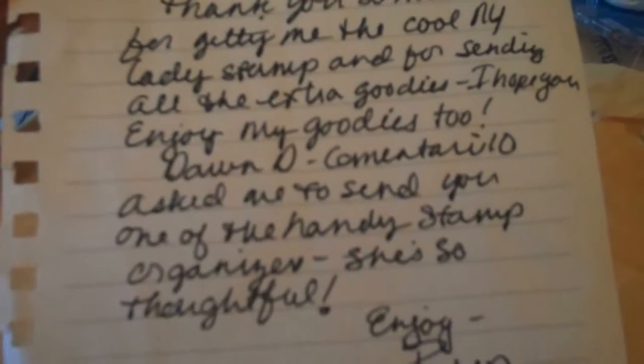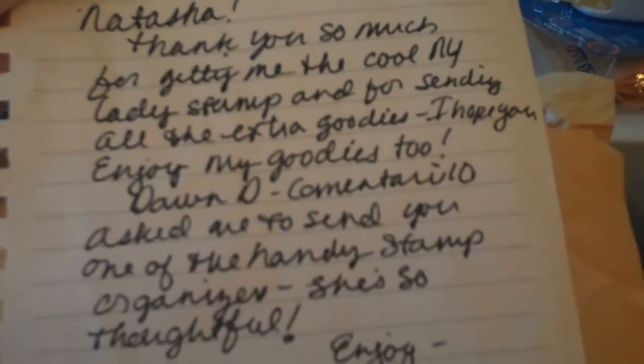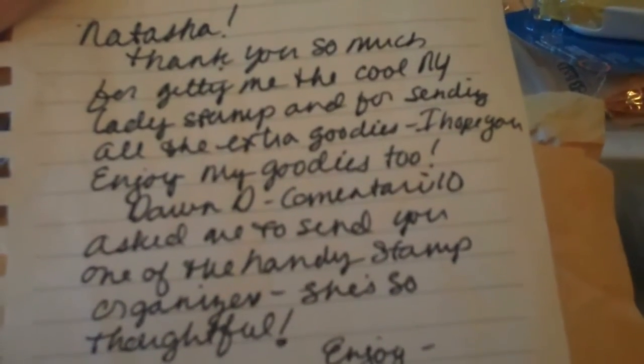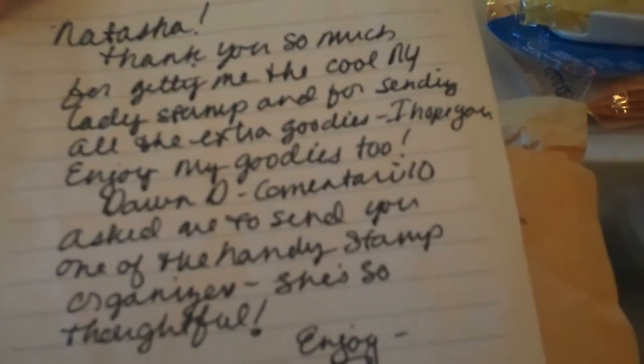The note says: 'Natasha, thank you so much for getting me the cool New York lady stamp. For sending all the extra goodies, I hope you enjoy my goodies too. Dawn D asked me to send you one of the handy stamp organizers — she's so thoughtful. Enjoy, Roxy.' People are telling on me — not that I mind — but thank you, this is so cool!